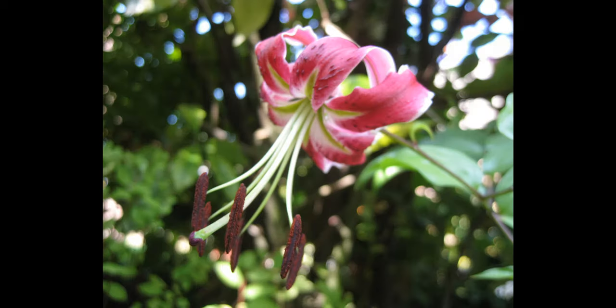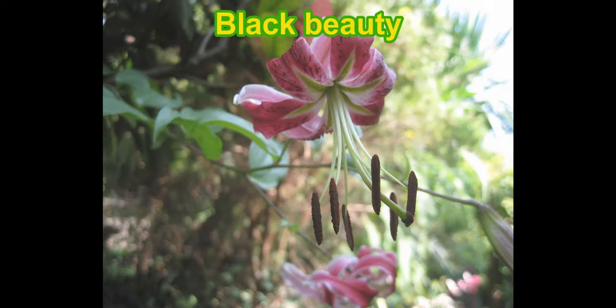Finally, this pendulous lily here with lots of flowers lasting well into late summer, and these long, long stamens — that's Black Beauty, a pendulous lily. So that's ten of the best lilies from our garden.